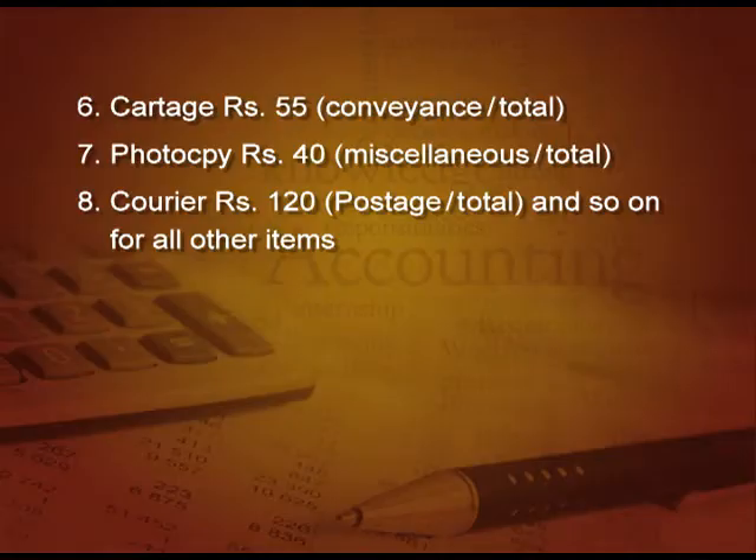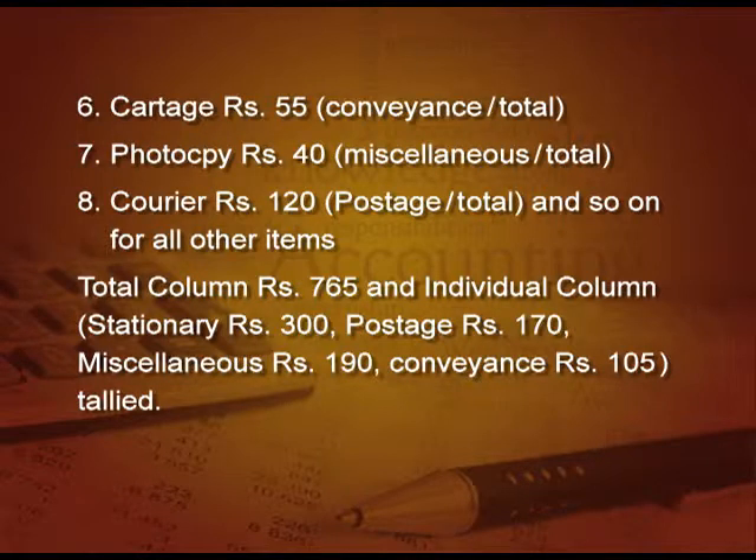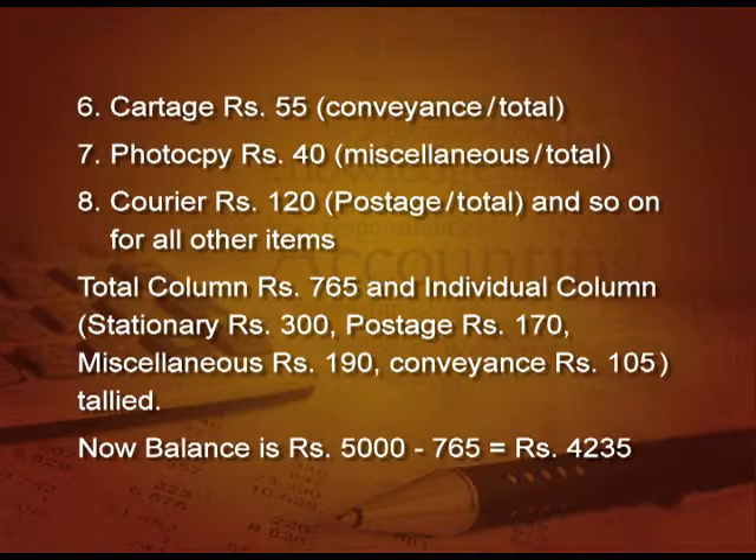How to close this book and calculate the balance? When we total the total amount column, it comes to 765. Individually: stationery 300, postage 170, miscellaneous 190, conveyance 105 — and these individual columns also total 765, so it is tallied. The balance will be 5000 minus 765 expenses, leaving 4,235 rupees as the petty cash balance, which will be shown as an asset in the balance sheet.